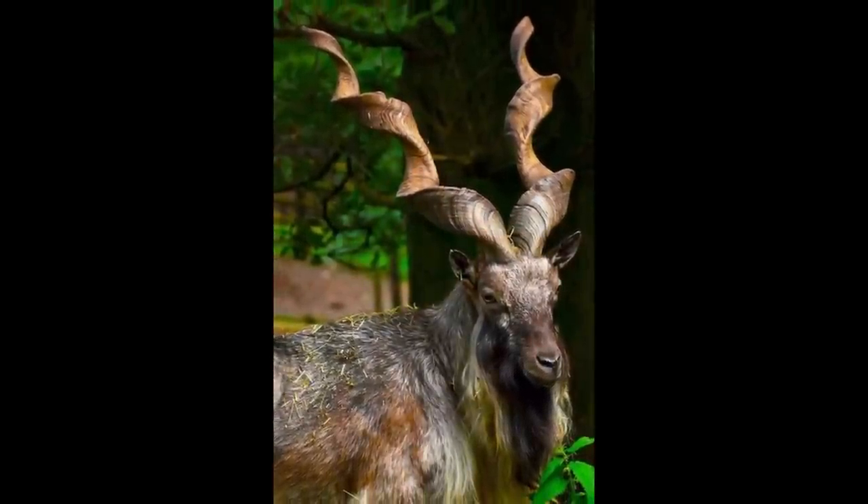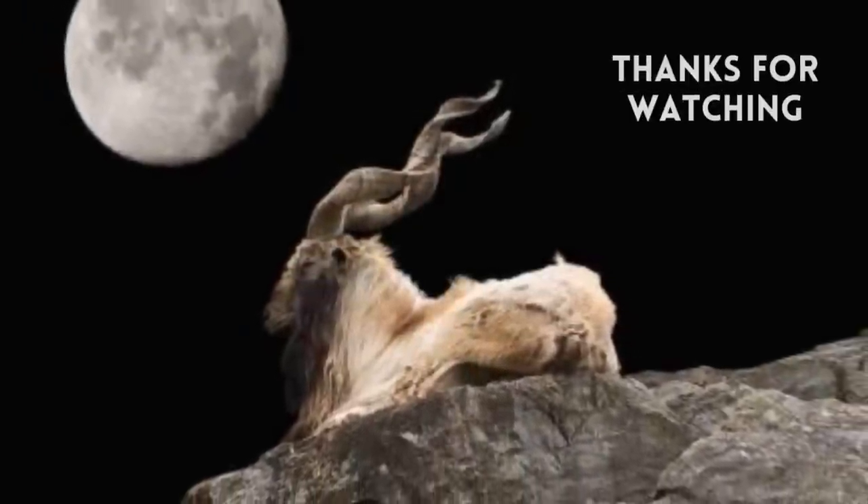So guys, that was all for today's video. I hope you guys enjoyed the facts about markhor.